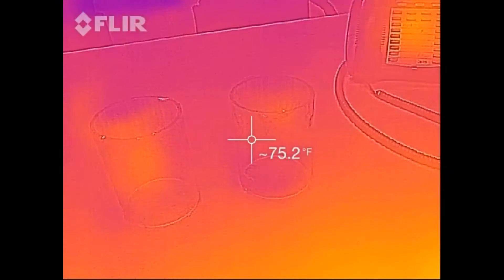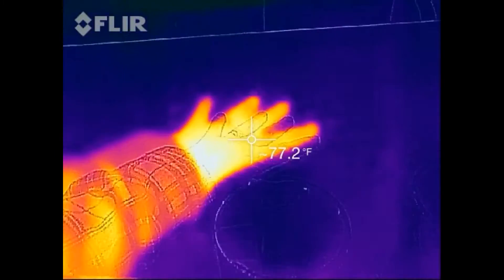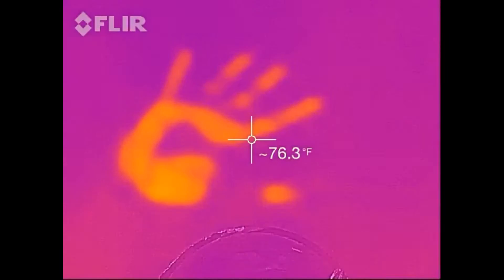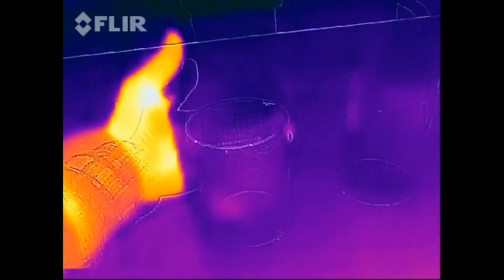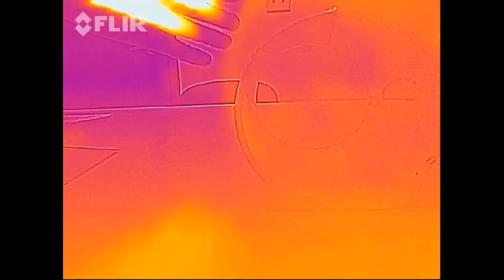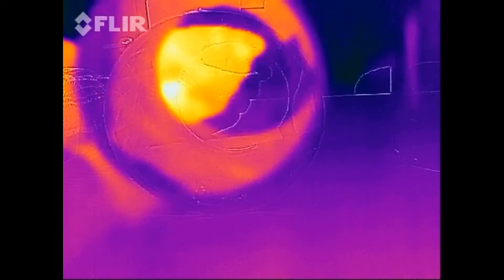Let's switch to the infrared spectrum. Here in the infrared spectrum you can see the heat from my hand, and putting my hand on the table it leaves a heat imprint. With the first container you can see that my hand behind the glass can't be seen; however, looking through the plastic you can see my hand through the plastic and through the gas inside it.